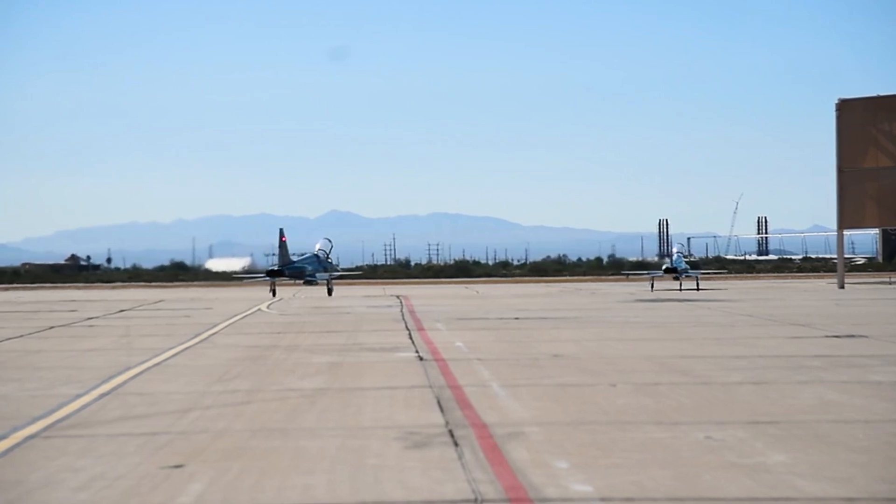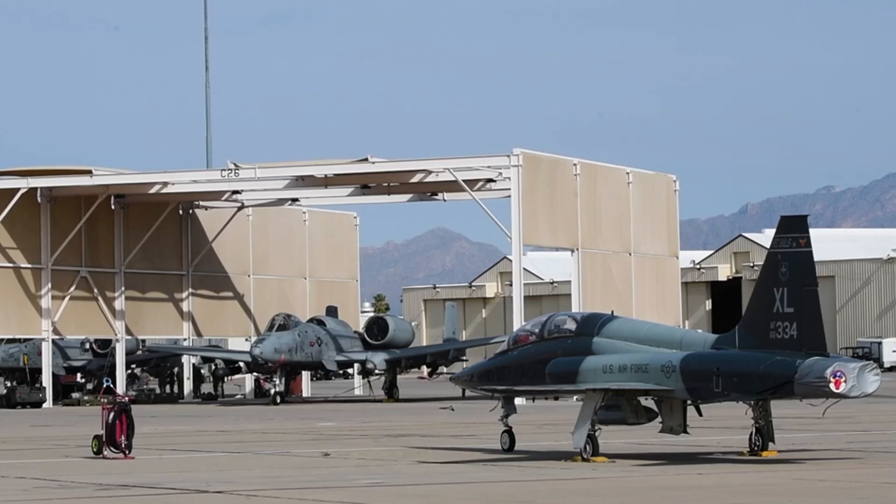In addition, the T-38 is also used by non-military agencies for aviation research and development.